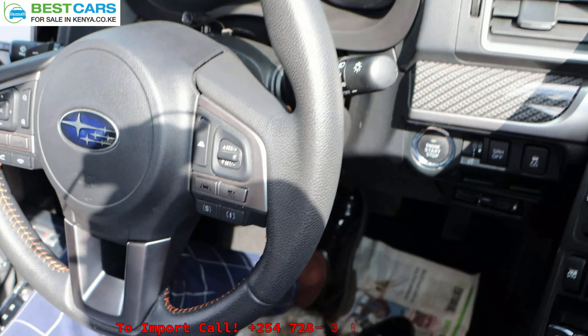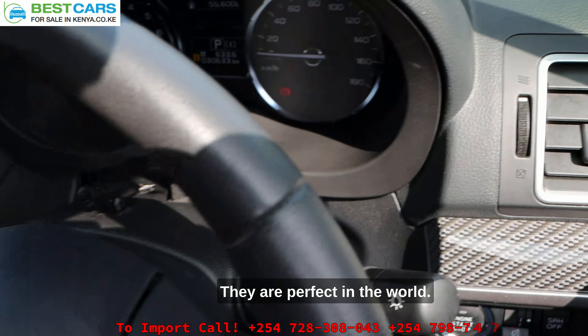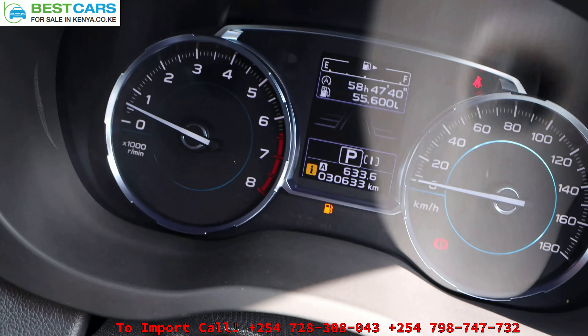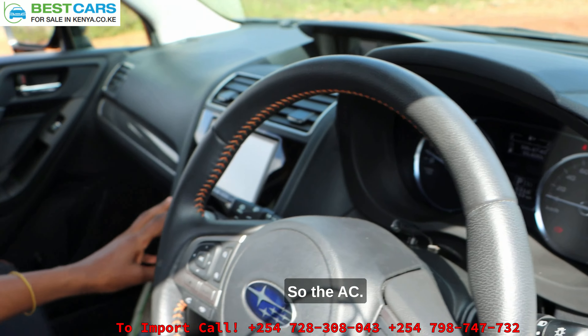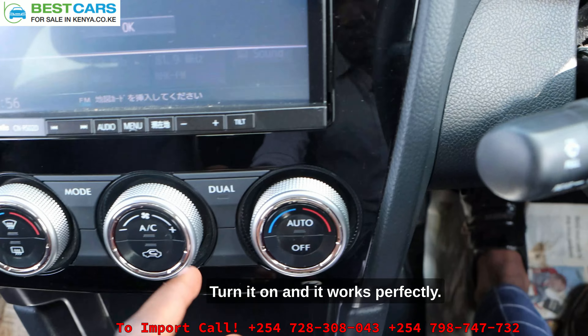It's a 2016 model and we imported this for our client. The client is going to be very happy. This is a clean, clean unit — it was grade 4.5, premium interior, premium exterior, and yeah we can just take a look.